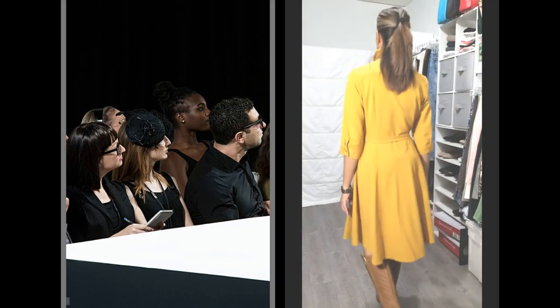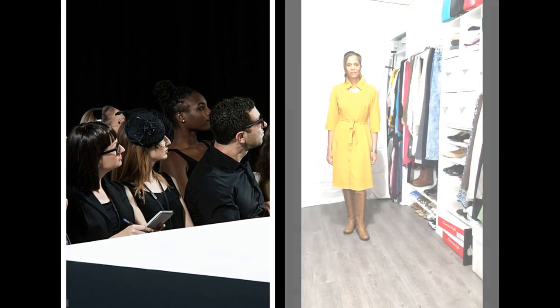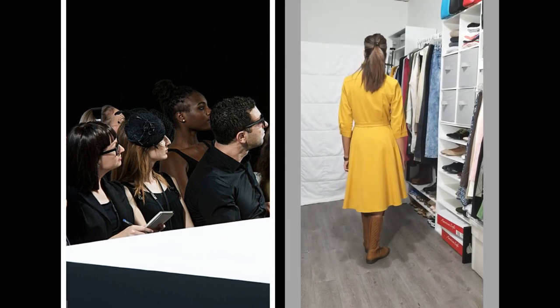This mustard color is also another fall staple for me, and this dress is so versatile - it can be worn in so many different ways.